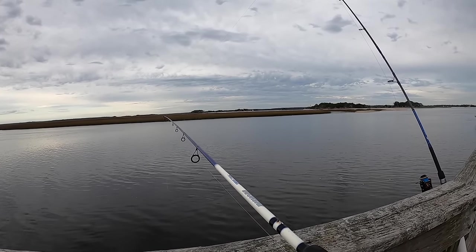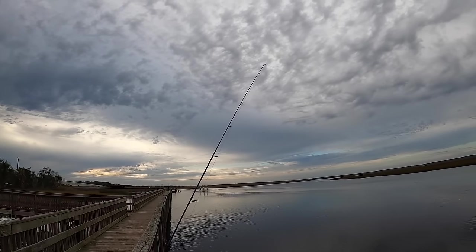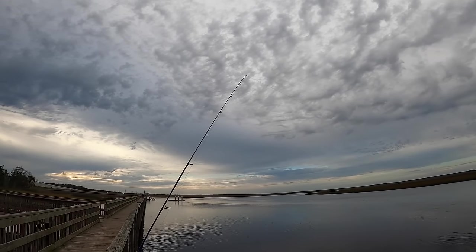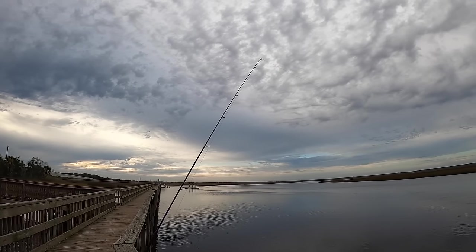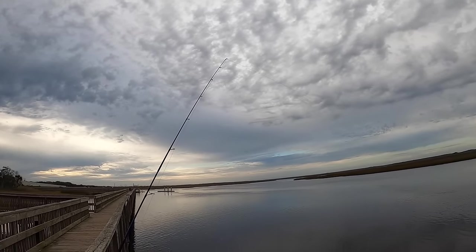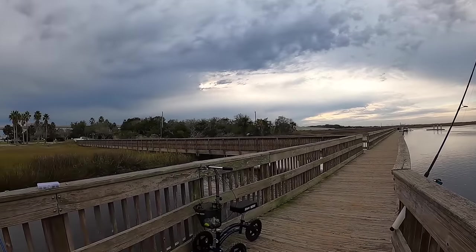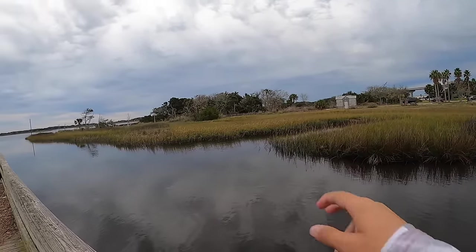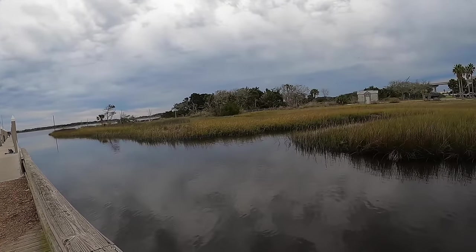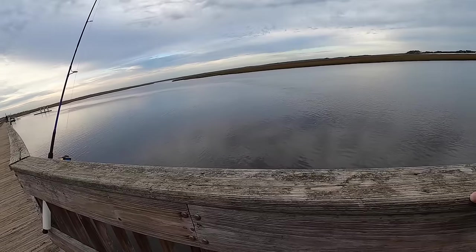Surprised that big rod hasn't gotten hit in a while. Right now we've got this rod kind of out in the middle — just recast that, it's got a nice juicy mud minnow on there. And then this rod we just cast out, it also has a nice juicy mud minnow. I kind of put it in this little cut right here. There are just so many snags on this side — I don't want to snag my day away.